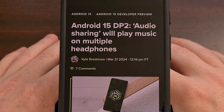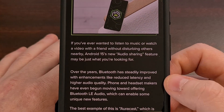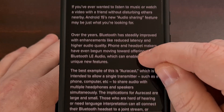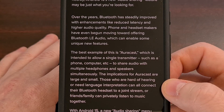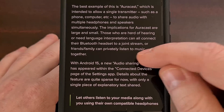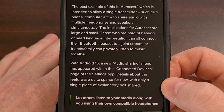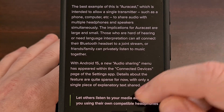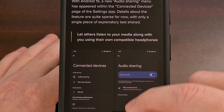Audio sharing capabilities have been spotted in the developer preview of Android 15, and it is said to allow you to share your audio stream with nearby people. We have seen this technology before with AuraCast, but now it looks as if Android 15 will offer a basic form of this audio sharing in a user-friendly way. We will just have to wait and see if the feature arrives in the stable release later this year.